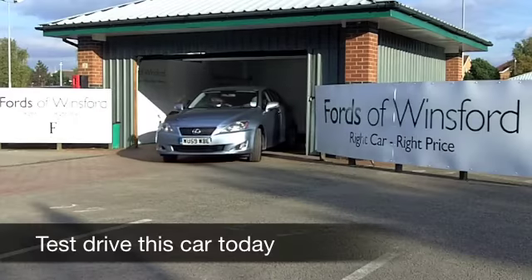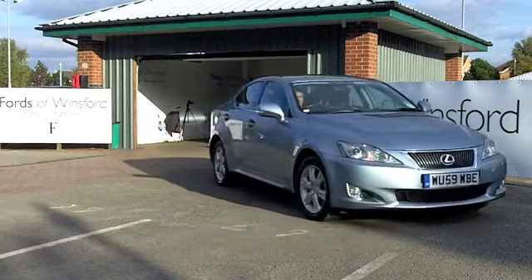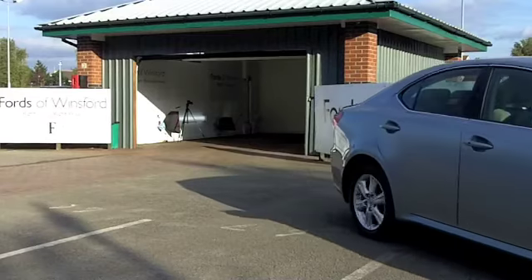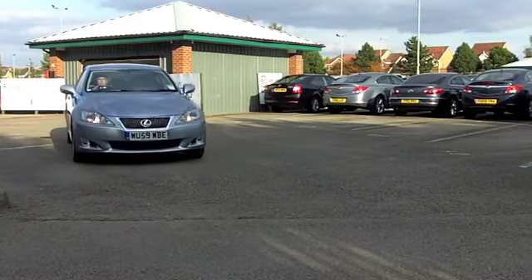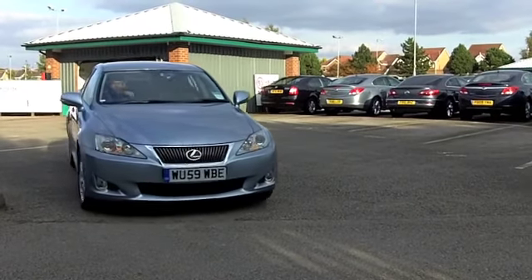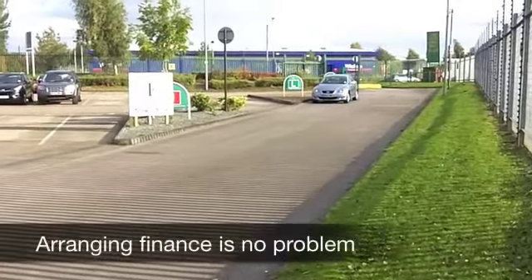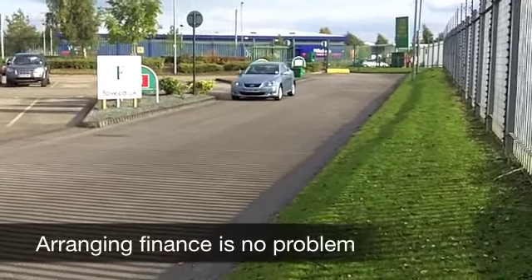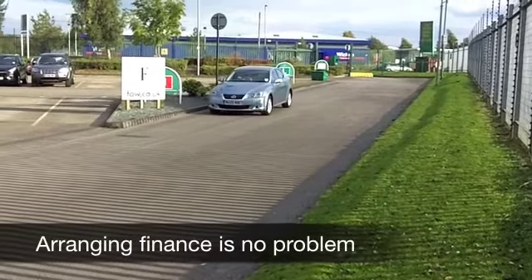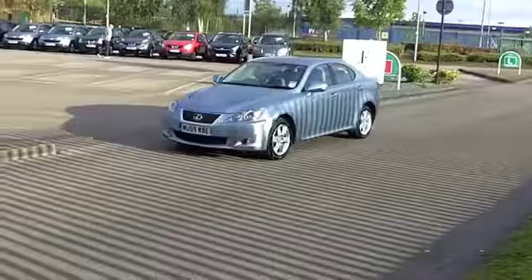The Lexus IS is a very smart looking compact saloon, which is very decent to drive and very comfortable. Brand new they cost anywhere between about 26,000 and 58,000 pounds, so it does make sense to come and try one on for size at Fow. This one looks pretty good value — it comes from 2009, a 220d with SE specification, and you get the benefit of a full service history.